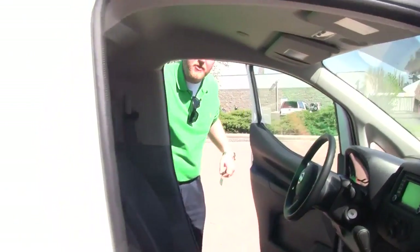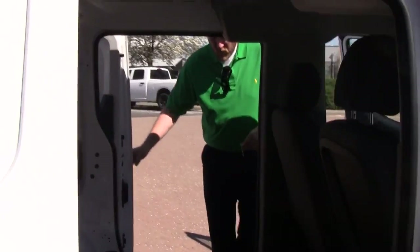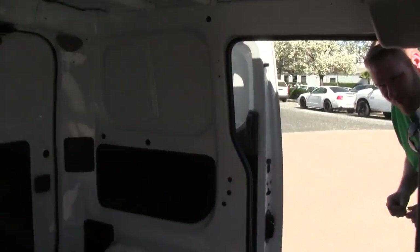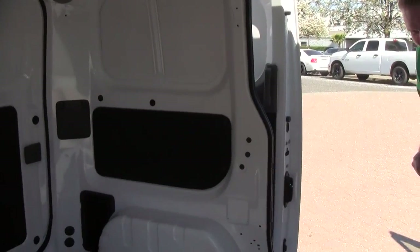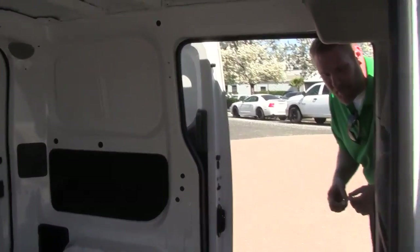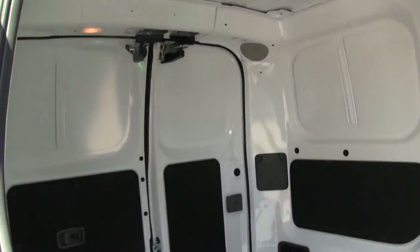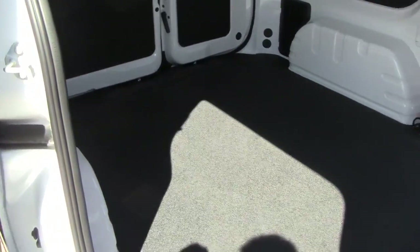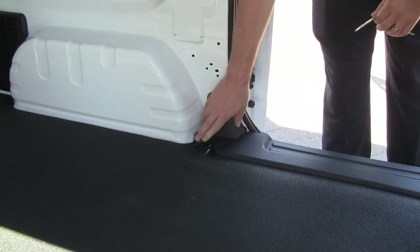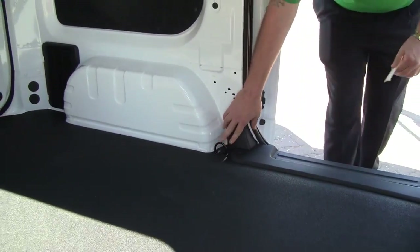Let's go ahead and move back to the cargo doors. Dual sliding cargo doors is going to give you really good access to your cargo from all areas of the vehicle. Another upgrade on the SV over the S model is you're going to get six D-ring tie-down hooks in the floor of the vehicle, which is going to help you secure your cargo while you're driving around.